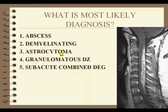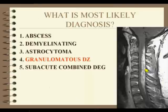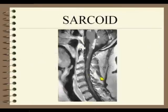Demyelinating disease? Possible. Astrocytoma is really extensive — it looks a little bit more infiltrating and doesn't have a real well-defined margin. Possible but unlikely. Granulomatous disease is the correct answer. Subacute combined degeneration — who knew that it enhances that much? It's really not in my differential for something that big that enhances.